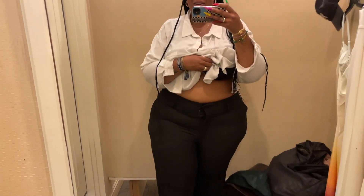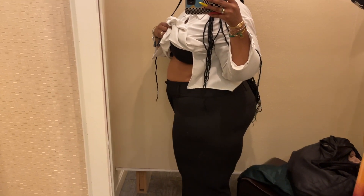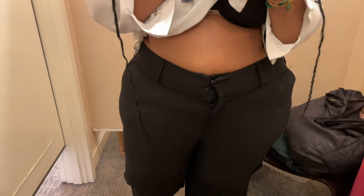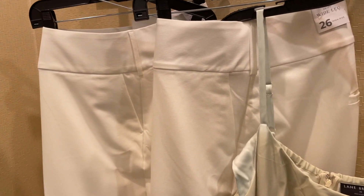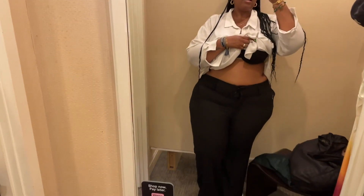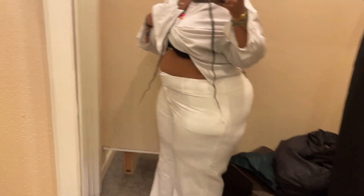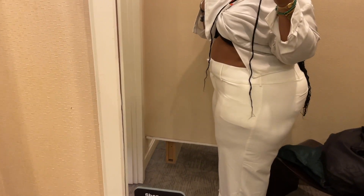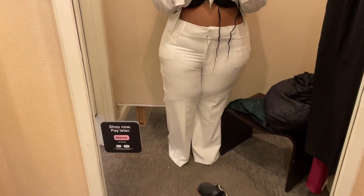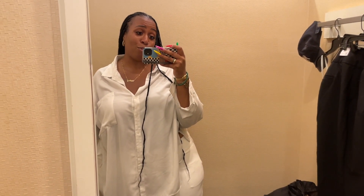These are the wide-leg flare trousers — this is a 26 and they are too tight. So I got the white in a 28, let's try those on. Okay, this is a size 28 and they're still hella tight — the only thing that changed is they're a bit longer. So clearly I'm a fat ass — kind of aggressive to get up out of this store.